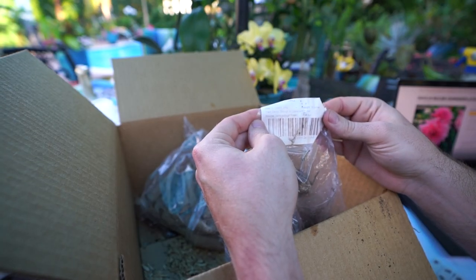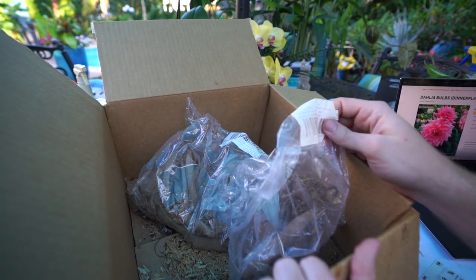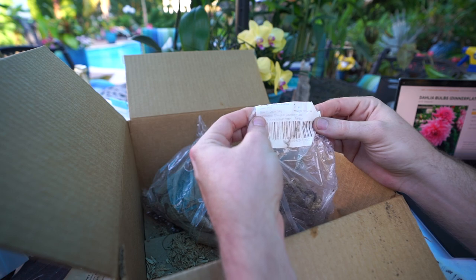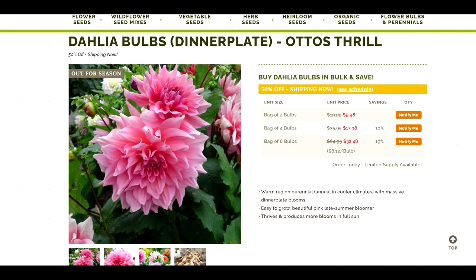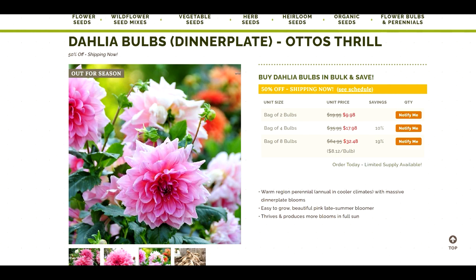Last one is Otto's Thrill — actually I think I'm forgetting something. I am. This isn't the last one but I don't know where the bag is for the other one, I have to figure that out. This is Otto's Thrill — three feet high, really just a classic pink, heavily petaled, beautiful pink dahlia. I don't really know what else to say about it, I just thought it was really cute. It's a fun kind of soft bubblegum pink flower. I got this one for the same reason I got the Bridal Bouquet one — I just wanted something that wasn't quite as loud. I wanted to have a lot of different variety to play with with the dahlias this year.